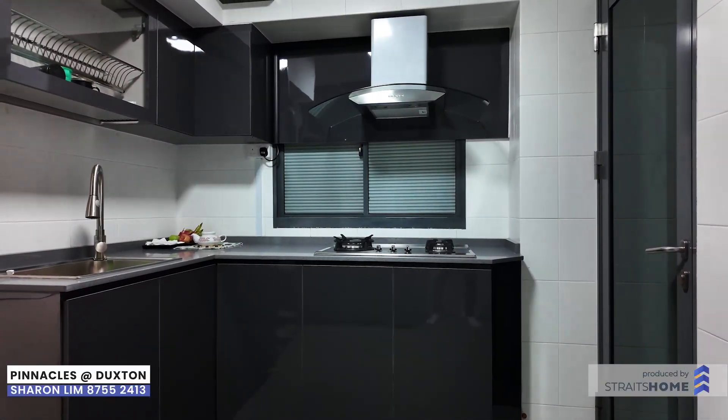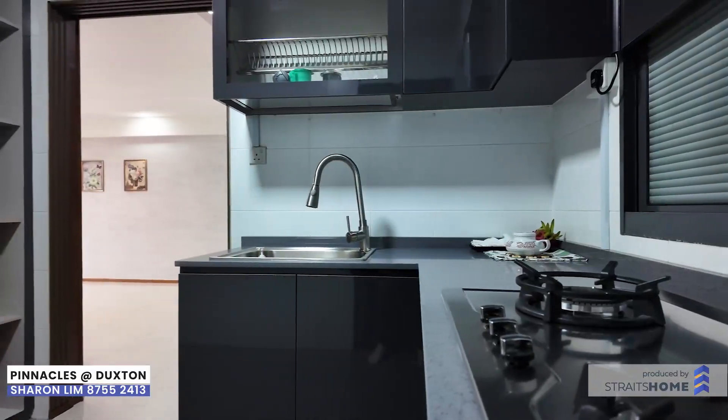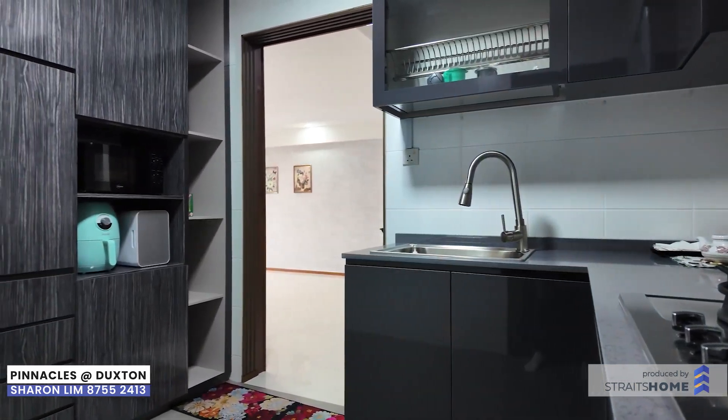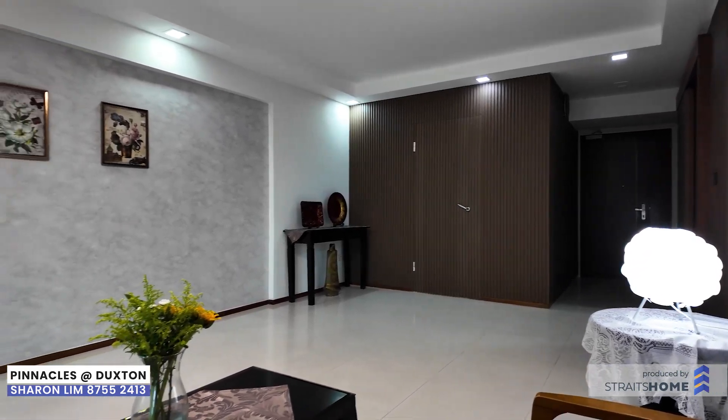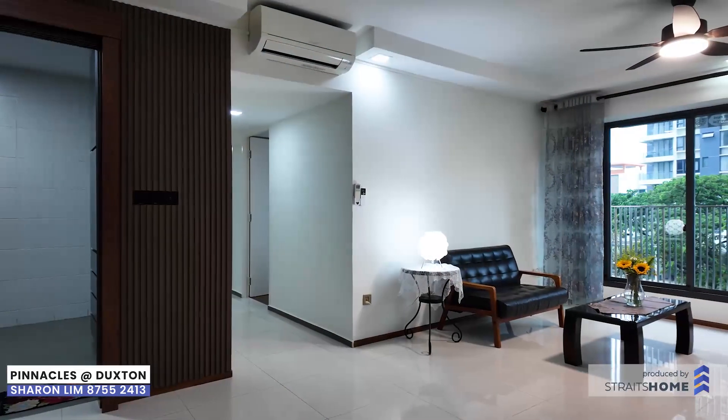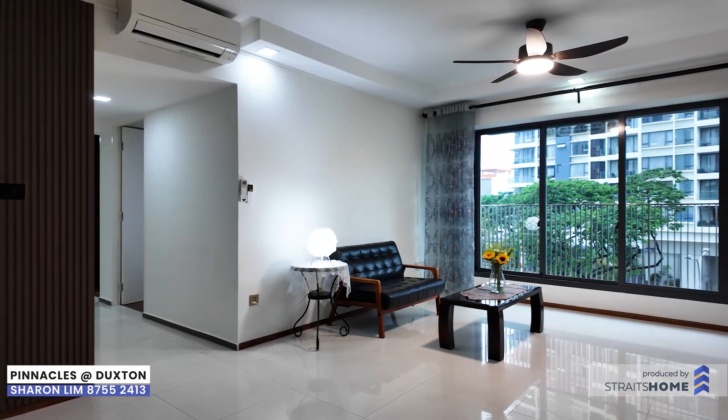Your home is not just a space — it's a lifestyle. Not only will you live seamlessly connected to the business and financial hub at Raffles Place, you will also enjoy a live, work, and play lifestyle here. Contact us today and make this urban oasis your new home.